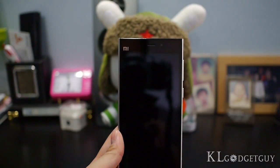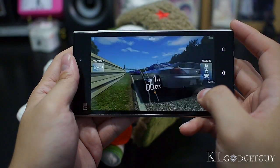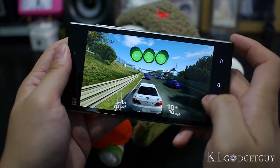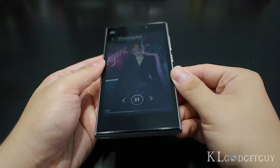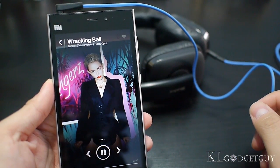Benchmarks on the Xiaomi Mi 3 show one of the highest scores we have seen on a Snapdragon 800 device — the phone scores 36,000 points on AnTuTu and 22,000 points on Quadrant. The benchmark results truly reflect real-world performance. Gaming on the Mi 3 is also superb, though storage limitations prevent installing many large titles. The loudspeaker plays very loud and clear sound, and with headphones, the built-in Direct HD sound chip and Mi sound enhancer delivers rich bass and dynamics.